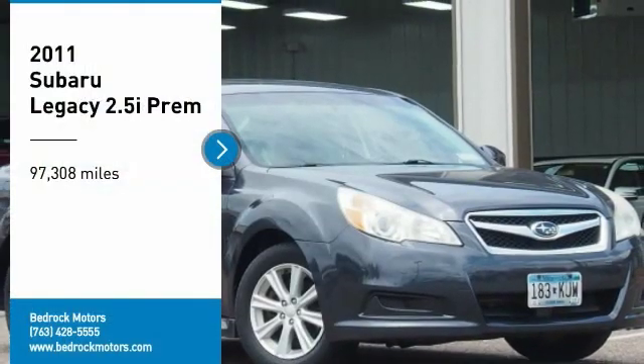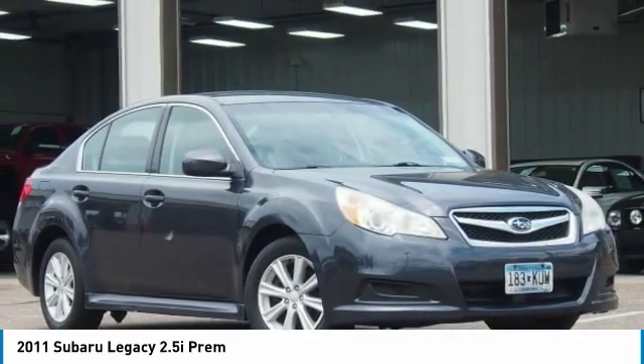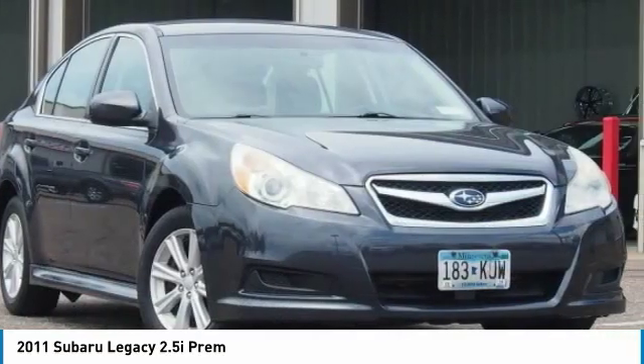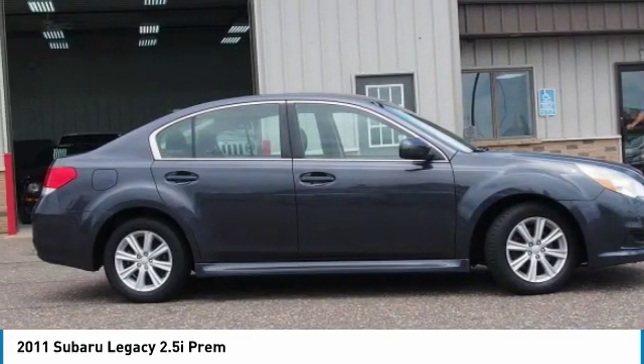Take a ride in a 2011 Legacy. The Subaru Legacy offers a roomy interior and a dynamic drive you feel every second you're in the driver's seat. It's a refreshing alternative to the alternatives.